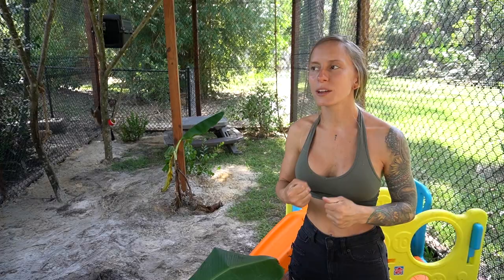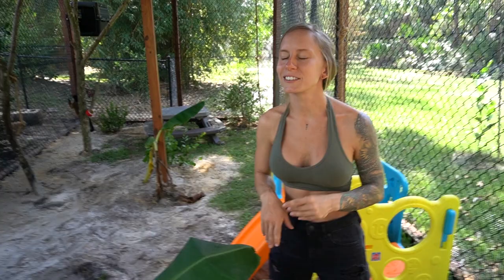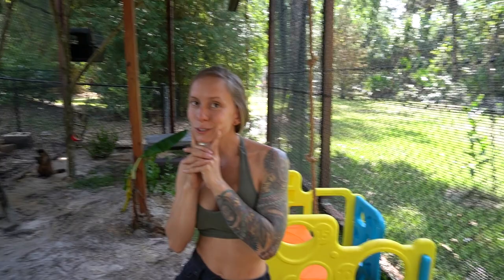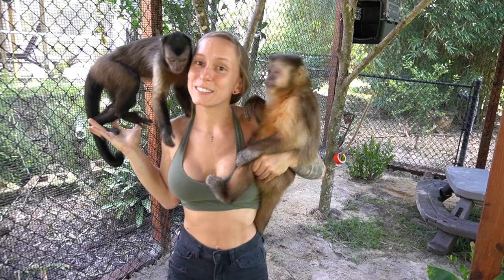First part of the surprise is done. I really hope you guys are as excited as me. We're super excited because we built this cage and we're so happy with the way it turned out. We hope you guys are really impressed by it too. Should we make them wait another week? All right, so are you ready for surprise two? Who is this?